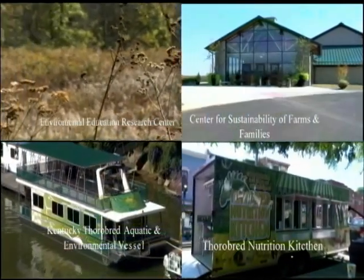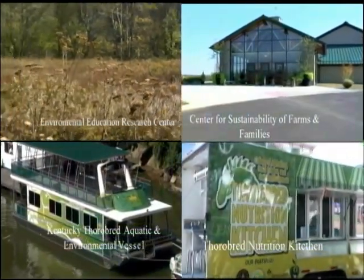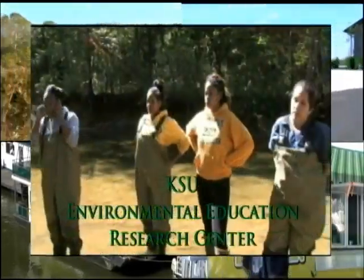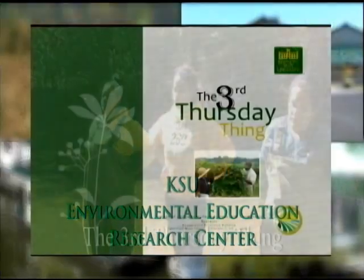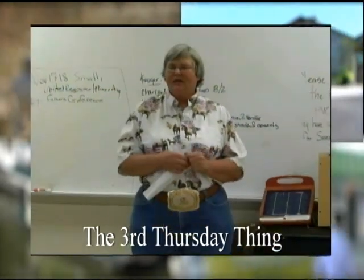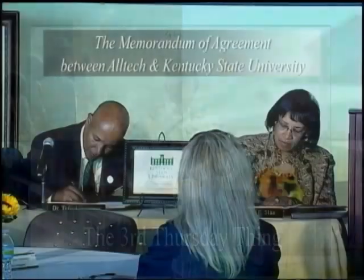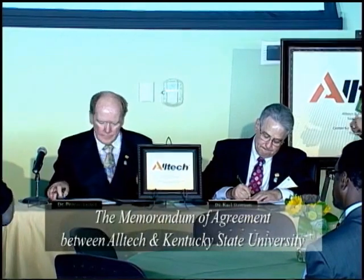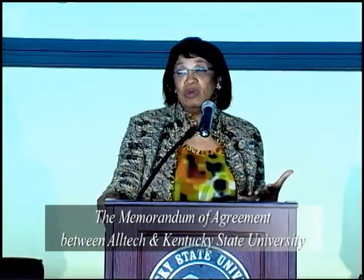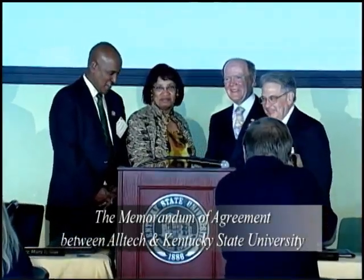Our research programs support our outreach education conducted through these facilities. Third Thursdays provide monthly hands-on training to extension agents and paraprofessionals. Our research programs address the needs of our communities and stakeholders with the support of our partners. Recently, we formally established a joint alliance in sustainable farming with Alltech.